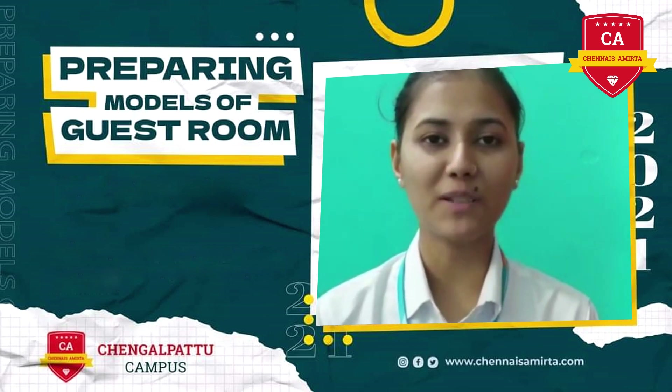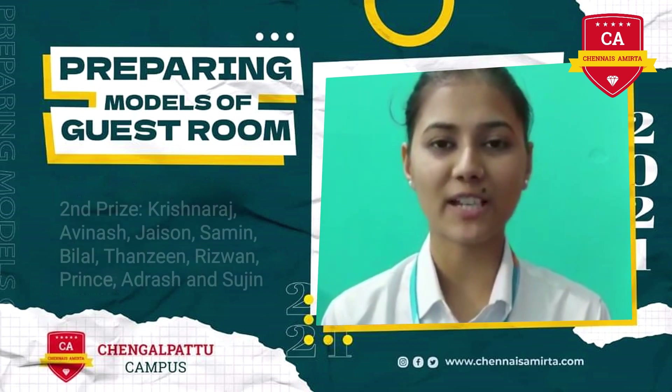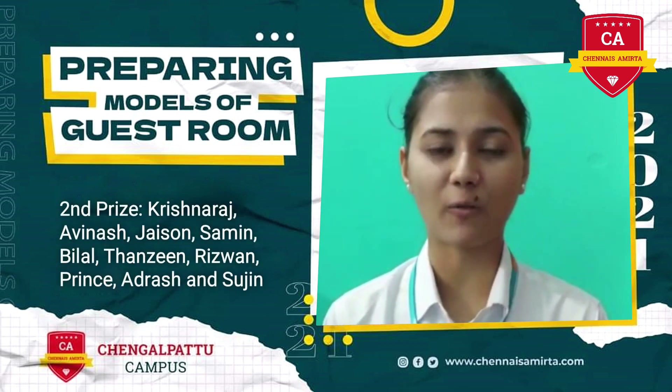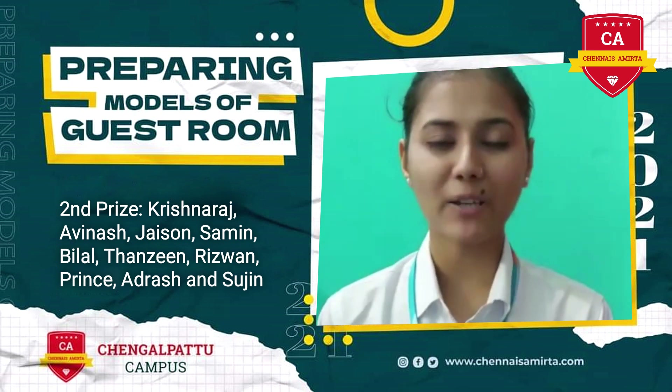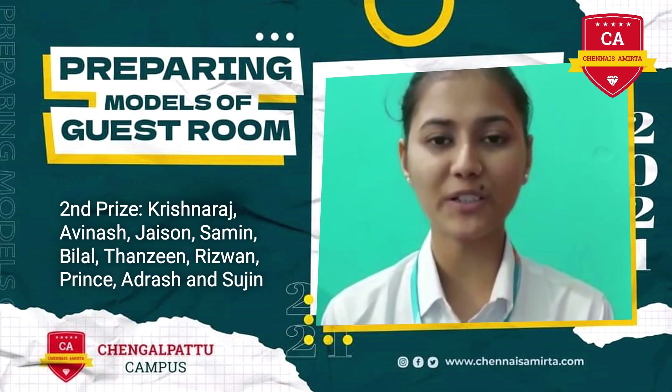I'm Anjali Kumar Singh of B.S.C. CHA D21 of Chennai Zenbhita International Institute of Hotel Management. This is a small demo of a guest room that me and my friend Archana and Sai Inukai have done. This is a suite room.